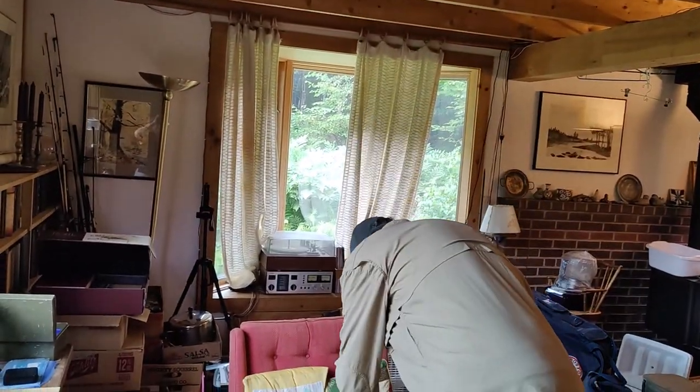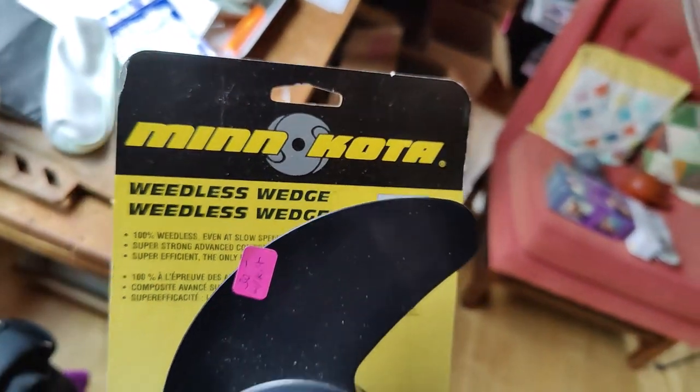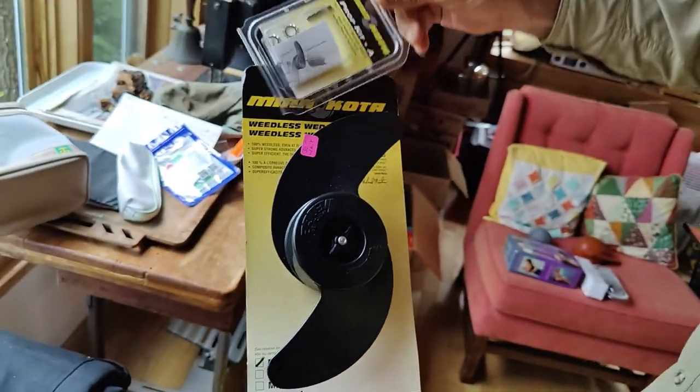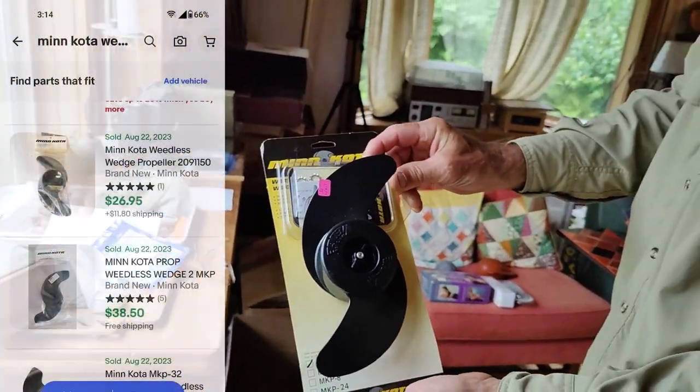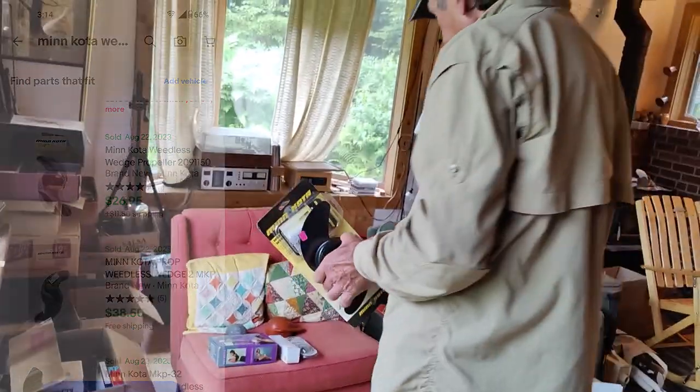We also got this mini Minn Kota propeller for an electric trolling motor, which also came with the mounting kit. These are pretty steady at $30, and this was a $5 item.